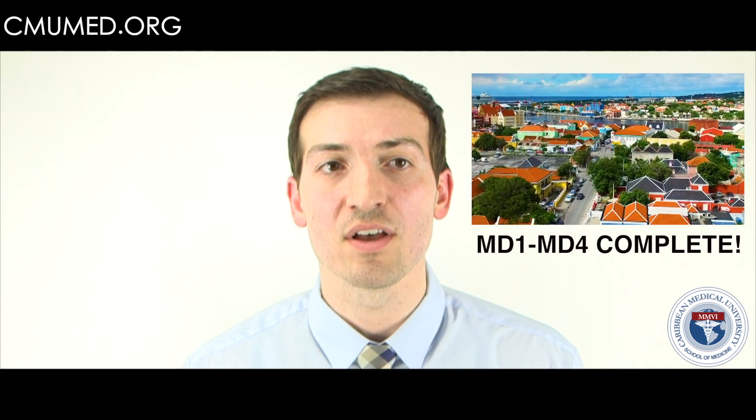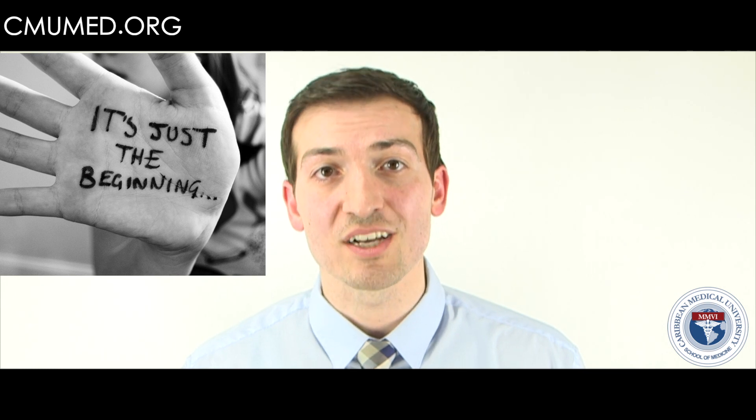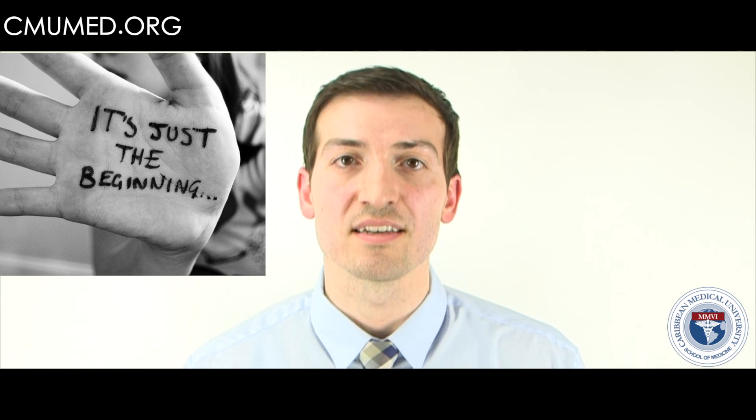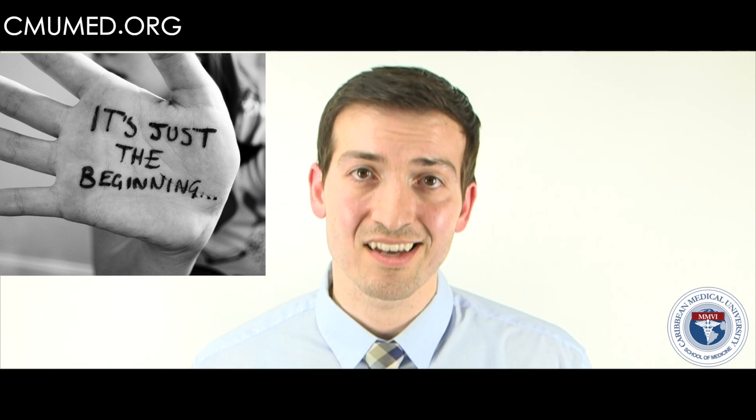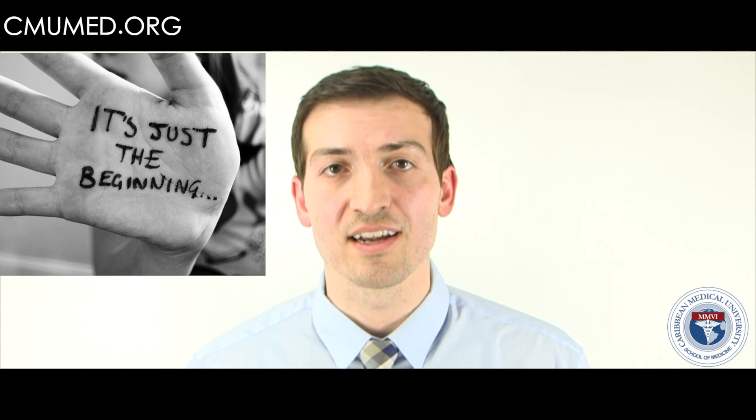When you leave MD4, I felt happy and a lot of students felt very accomplished — and you should, because it is a good accomplishment. However, you are just beginning in your stages of studying, because it is a very long progressive process coming off the island into the United States.